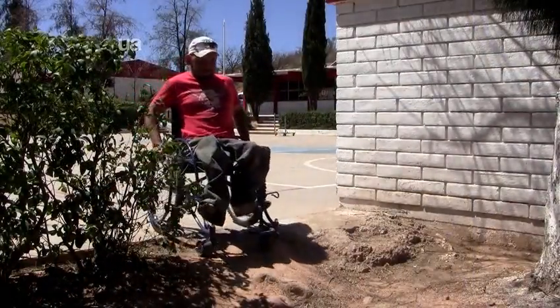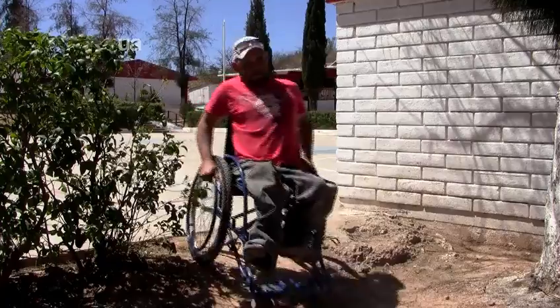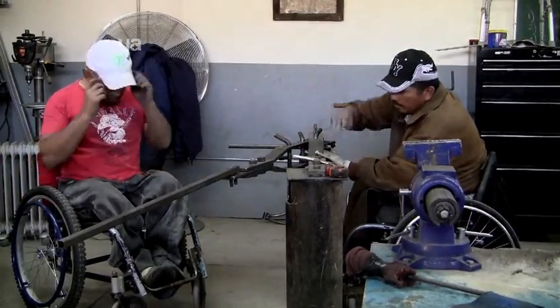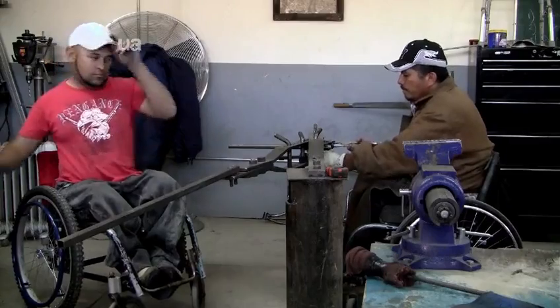These aren't your average wheelchairs — these are all-terrain wheelchairs. Gabriel and his assistant, Oteniel Corral, have been making them at this workshop since last May. Gabriel and Oteniel have made about 45 chairs.